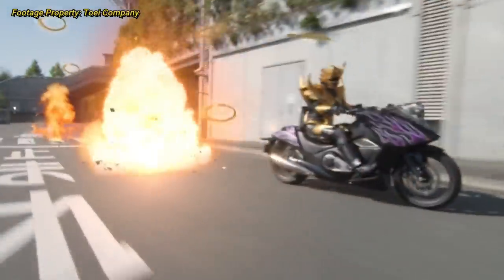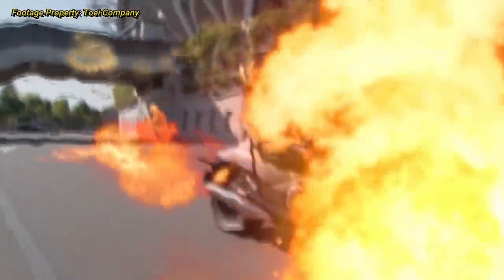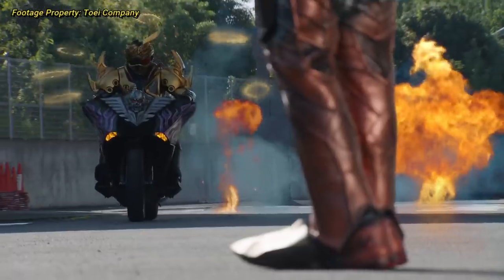Today we're going to take a look at every V-Cinema slash V-Cinext exclusive rider and form, find out where their suit and transformation item originally came from, and see how the toyline treated them.